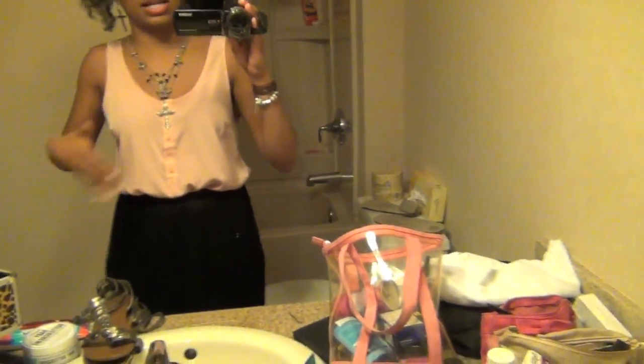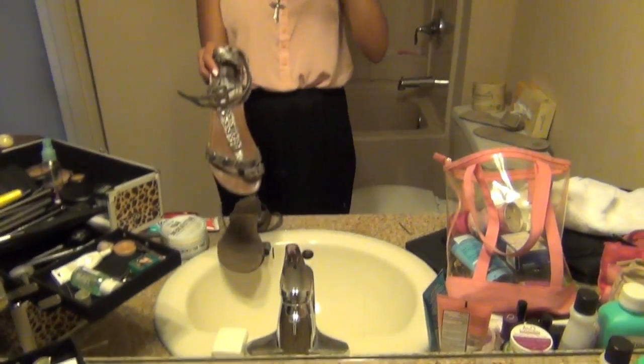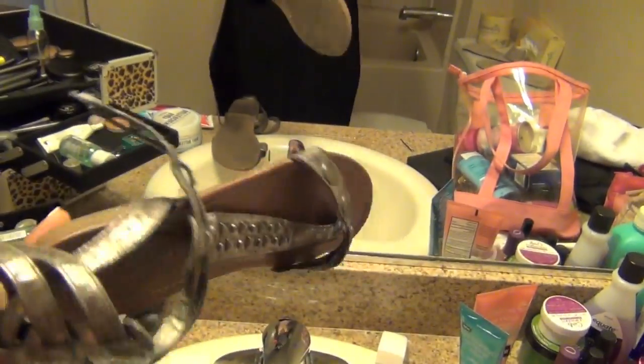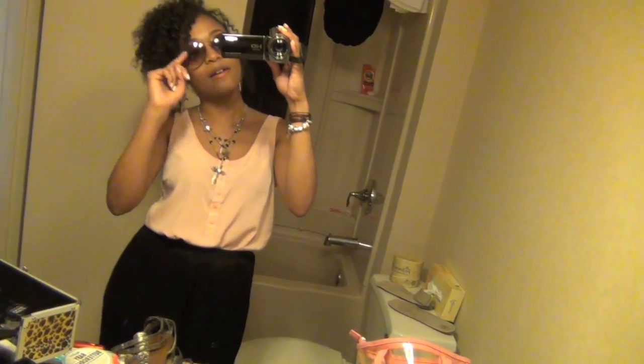I have on this Forever 21 tank top that I showed you guys in one of my favorites videos — I love this tank top. I just tucked it into this long black kind of Gothic skirt. It's a really long black skirt, very goth. And I'm just going to wear these gladiator sandals with the one toe in like that. I've had these for so long — I paid probably like $8 for them. And that's it for the rest of the evening until I change again for the party.